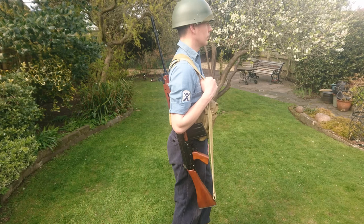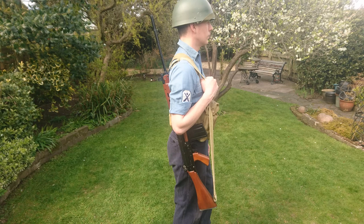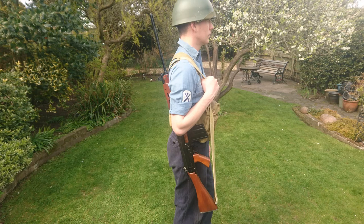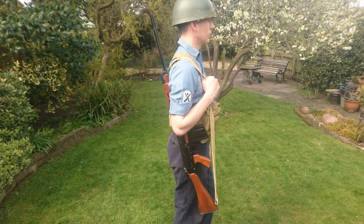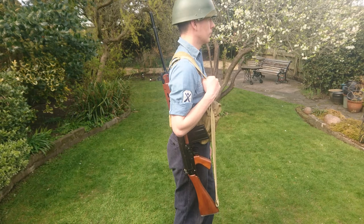We'll start as we normally do with the weapon carried, and this is of course the standard British rifle of this time period — the SLR, the self-loading rifle, the L1A1 — essentially an imperial version of the FN FAL, modified slightly for British use and using imperial units, which of course was standard in Britain at the time of its introduction.